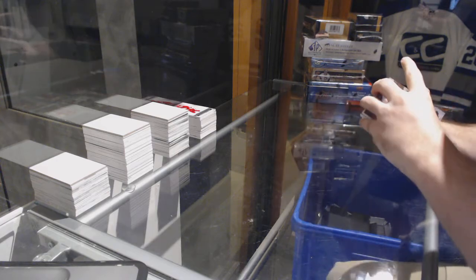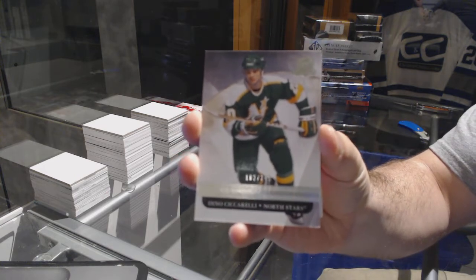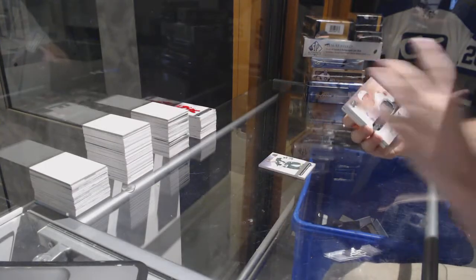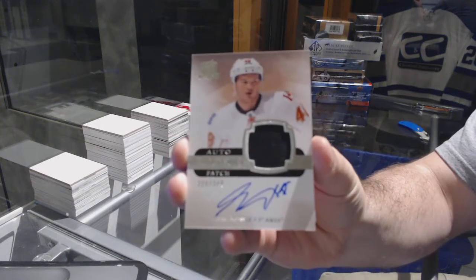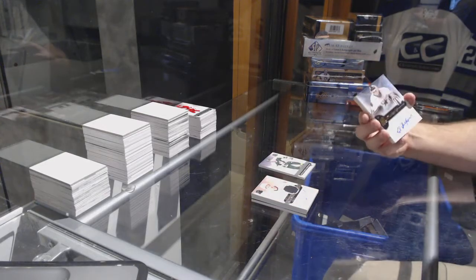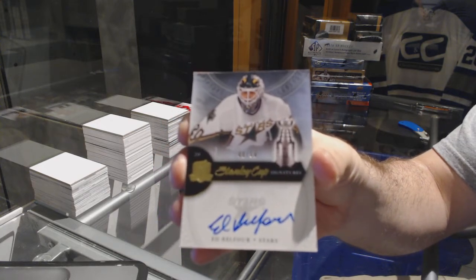For the Dallas Stars, the 249 Dino Ciccarelli. For the Calgary Flames, the 249 Greg Nemish. And for the Dallas Stars, number 250 Stanley Cup Champions auto — Eddie Balfour.